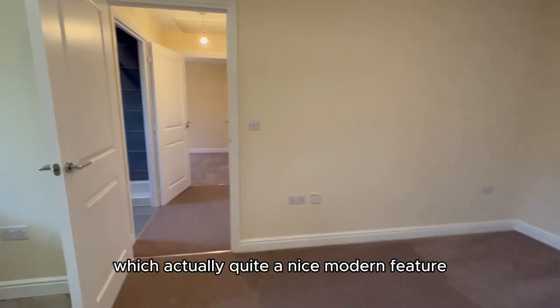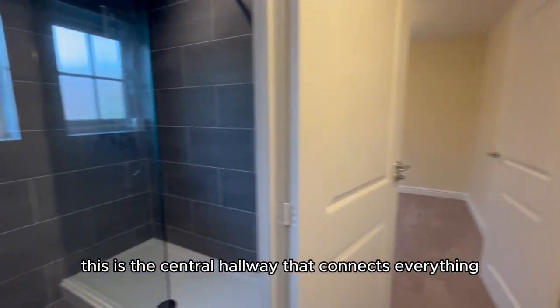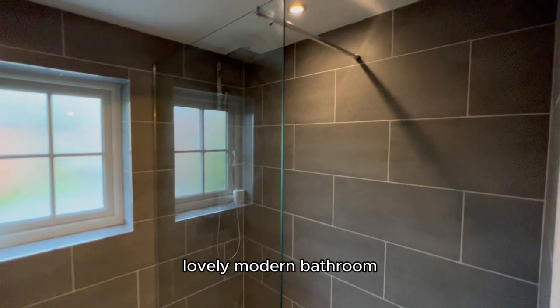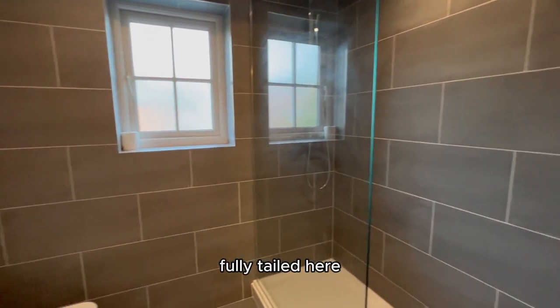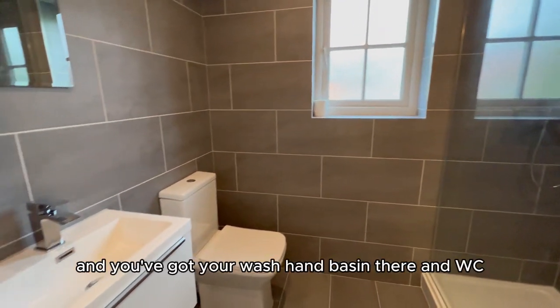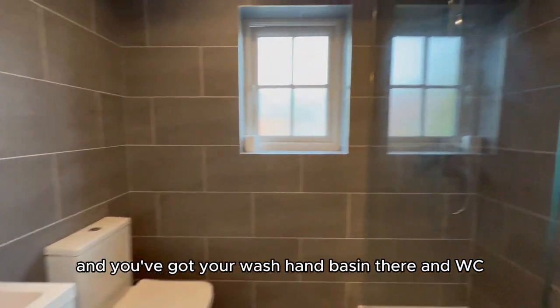Walking through, this is the central hallway that connects everything. There's a lovely modern bathroom with a walk-in shower, fully tiled, and you've got your wash hand basin and WC in there.